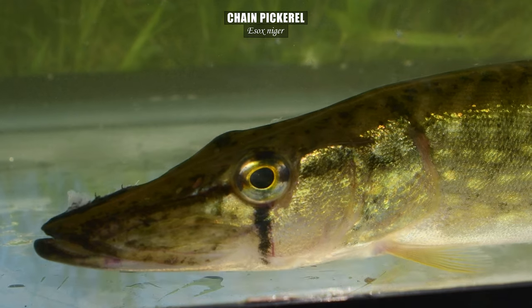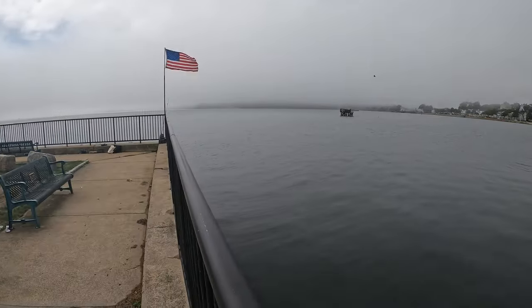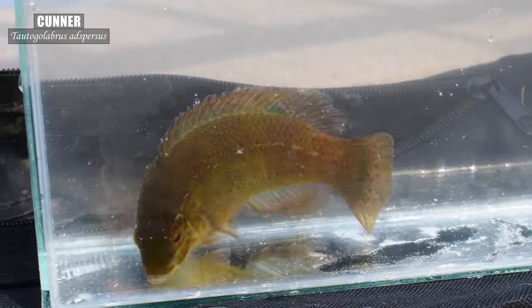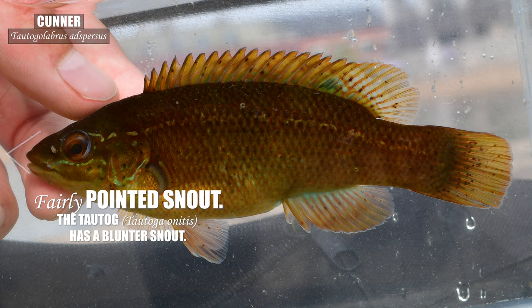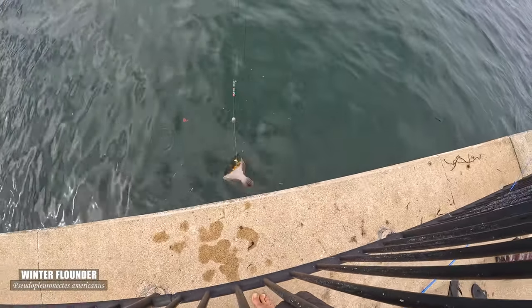With the trip targets — specimens from this population captured and photographed — I can now relax into some multi-species sampling for the rest of my time here. Only a couple of blocks from where I'm staying in Gloucester, Oceanside Park is a convenient spot to sample the saltwater.